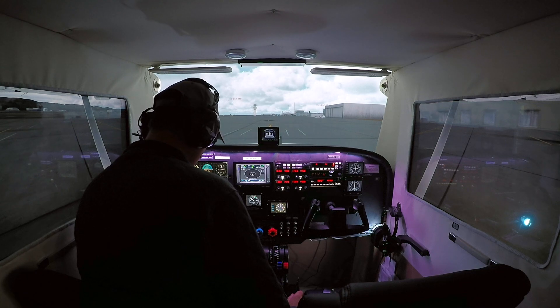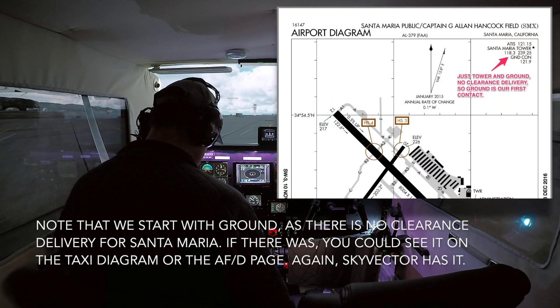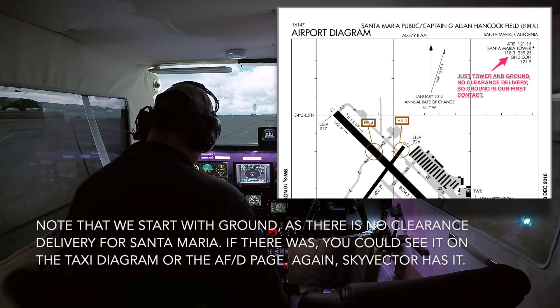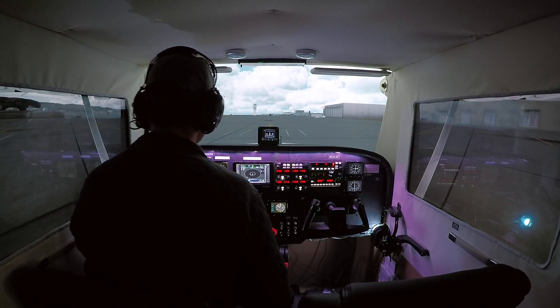This is also for the CAT-5 rating. 1-5 Juliet Golf, Santa Maria Ground for the CAT-5, Runway 3-0 via Alpha, Taxiway Alpha. Runway 3-0 via Alpha for 1-5 Juliet Golf, thanks.